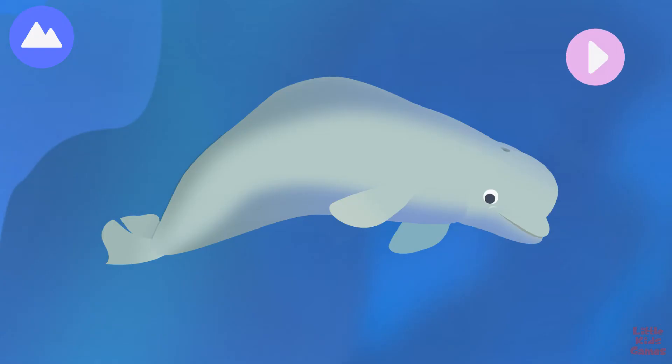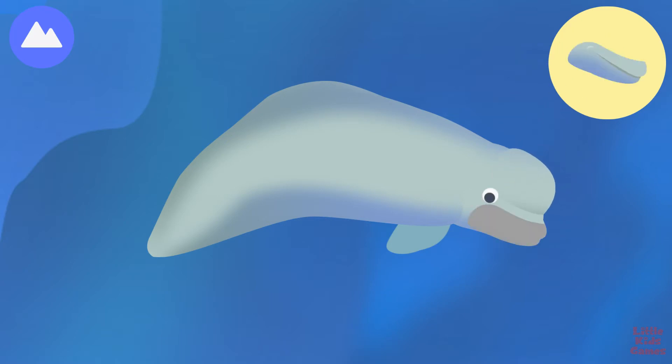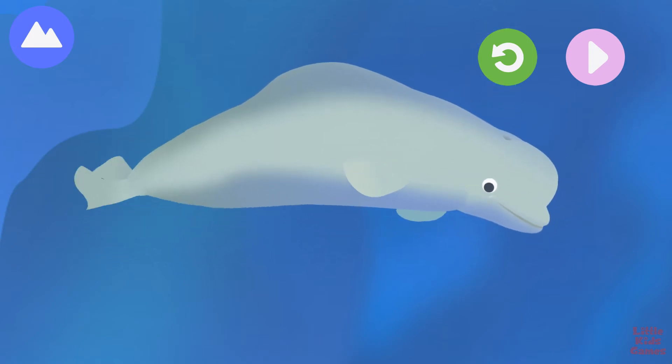This whale is very vocal. It sings, whistles, and makes clicking sounds to communicate. Let's build a whale. Dorsal ridge. This whale uses its dorsal ridge to break through ice. Its tears are like jelly to keep its eyes moist and clean. Pectoral fin. Blow hole. This is a beluga whale.